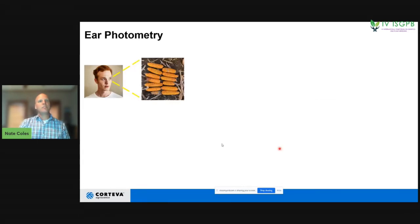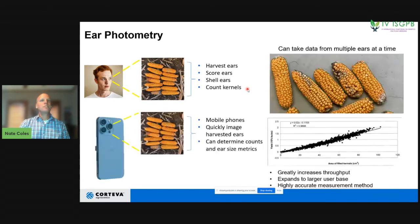Another example is phenotyping from ears of a corn plot. Our breeder wants to quantify and score these ears — they can harvest them and count the kernels, but that takes a lot of effort and time. Fast forward: now you can take your cell phone, snap a photo of a pile of ears, and quickly identify the ears themselves, count the actual kernels on the ears, and get all the metrics around ear size. This is very accurate, greatly increases throughput, expands to a larger user base since everybody has a cell phone, and is identified as a highly accurate method of data collection.